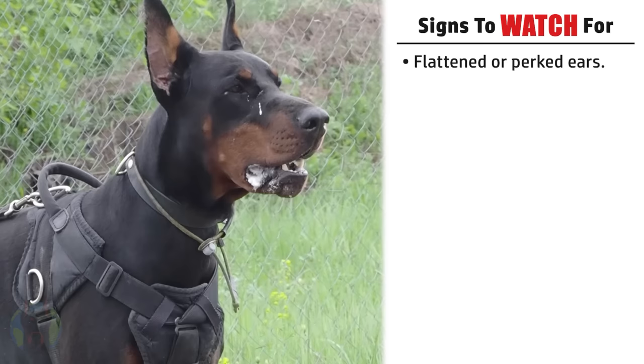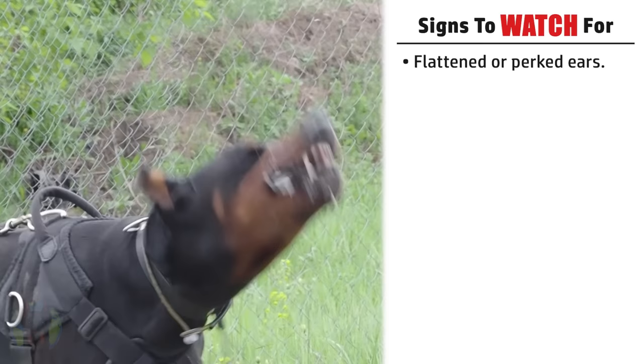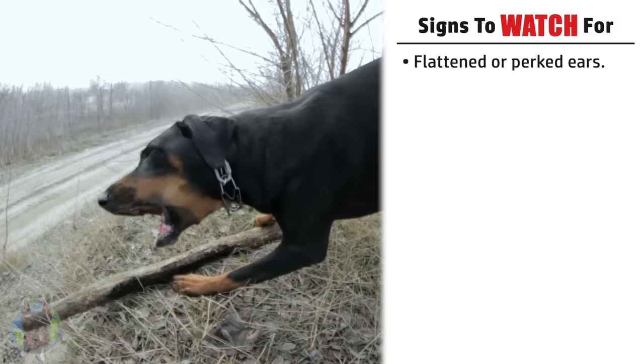There are definitely more signs than this in dogs in general that they display when becoming aggressive, but these are the ones that are most apparent with Dobermans. First off is flattened or perked ears. This is big with Dobermans. You can read a lot about a Doberman by their ears. You'll see perked ears for offensive-type aggression when they're getting ready to pursue or attack something, and flattened ears with defensive-type aggression, like what's common when a Dobie is scared or backed into a corner.